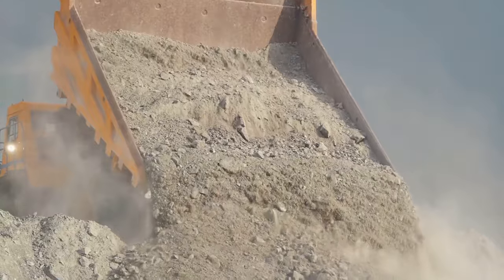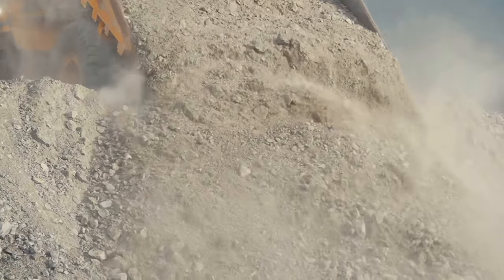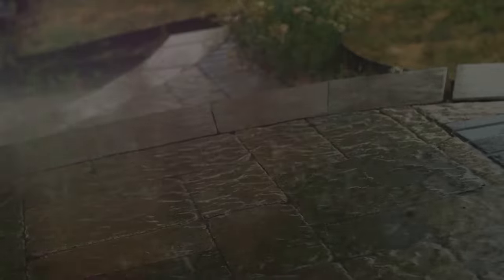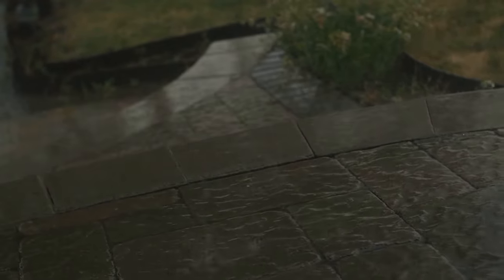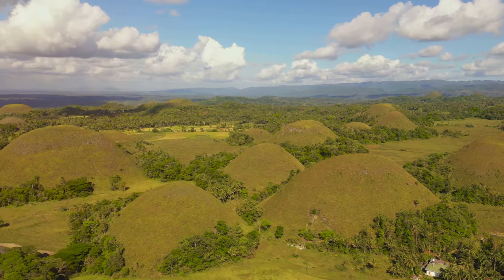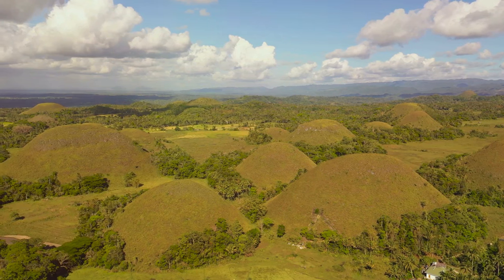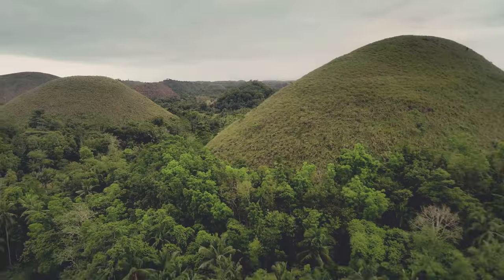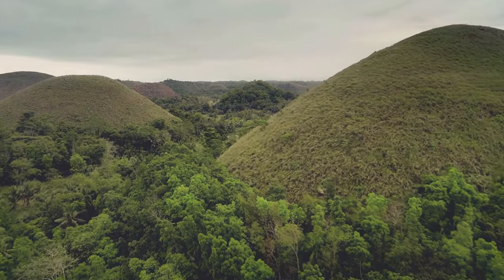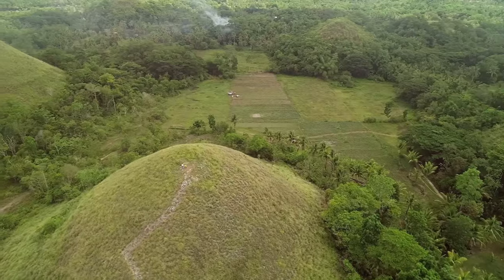This porous rock, honeycombed with tiny spaces, plays a crucial role in the hills' distinctive appearance. Limestone is easily dissolved by rainwater, especially rainwater that's slightly acidic. As the rain falls on the Chocolate Hills, it seeps into the limestone, slowly widening cracks and fissures. This process, known as karstification, is responsible for the hills' smooth, rounded shapes.